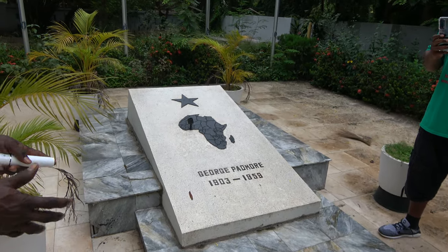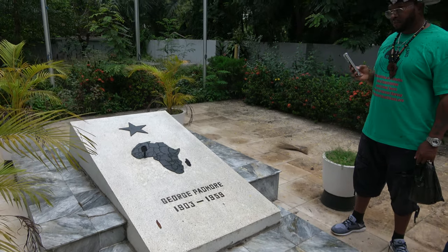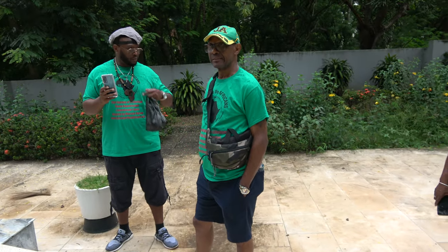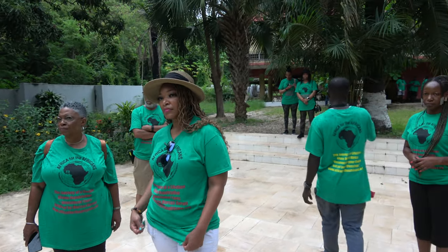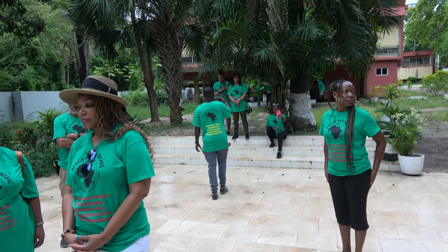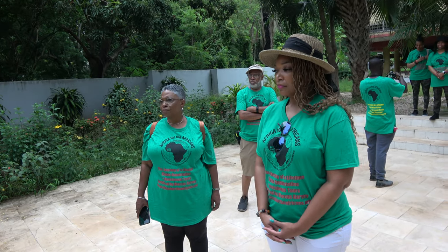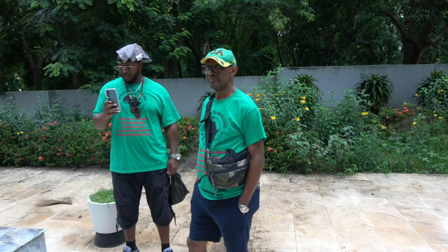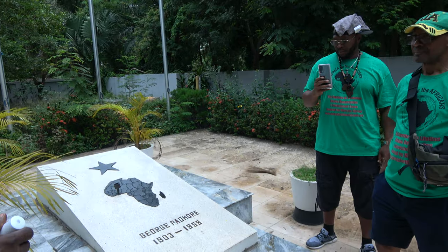He was buried here, and every year during Emancipation on 1st August there is a ceremony. Emancipation in Ghana is 1st August. There is a two-week program that starts on the 24th of July and ends around the 3rd or 4th of August. There is a big ceremony here at this place, at the Du Bois Center, Kwame Nkrumah Mausoleum, and other slave centers or slave markets.